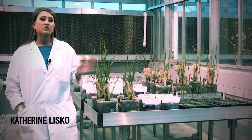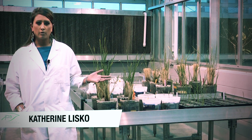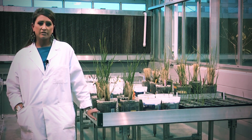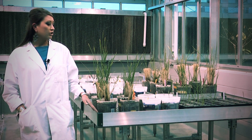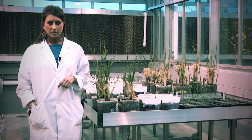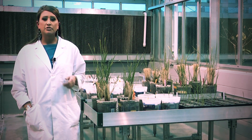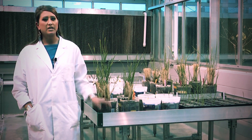Since rice means so much to me, and growing up on a farm, I wanted to study how vitamin C can help rice. By enhancing the levels of vitamin C in rice plants, we have learned that these plants with higher vitamin C levels are tolerant to environmental stresses such as salt, heat, high light, cold temperatures, and herbicides and pesticides.